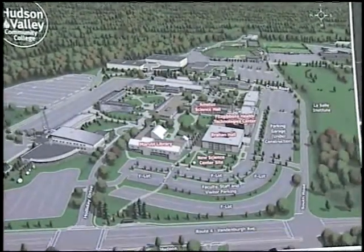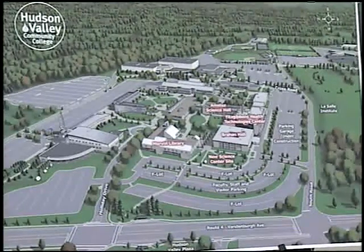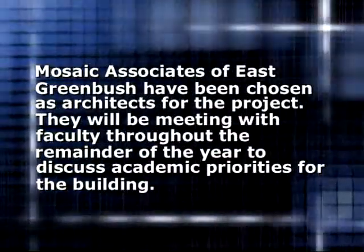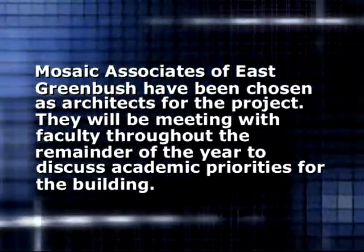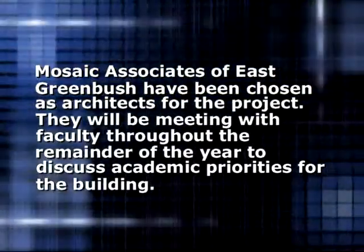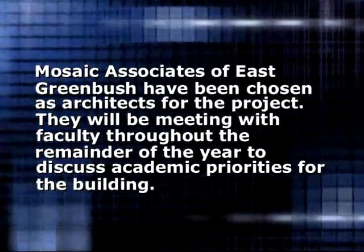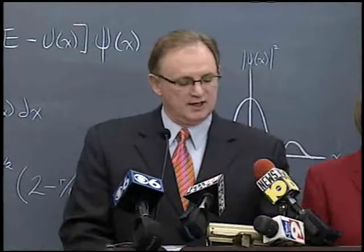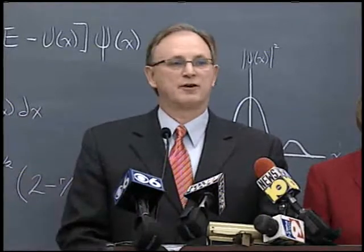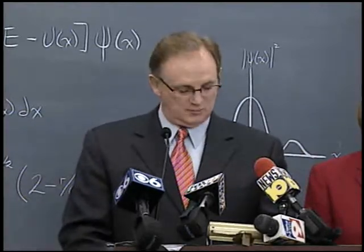As we're moving our science facilities to our new science center, we will be updating those areas of the college. Mosaic's first priority is going to be meeting with our faculty and staff to get their input so that we make sure that this building is really going to do what our faculty and staff need it to do. Construction should start in the summer of 2011 and be completed before the summer of 2013, ready for the fall semester of 2013.